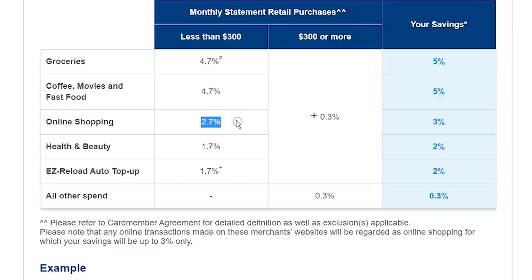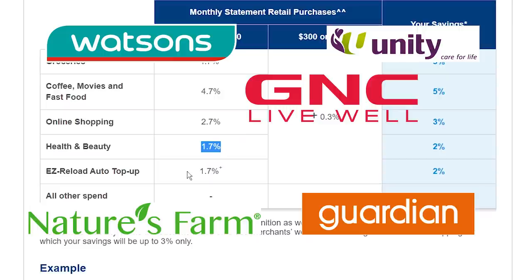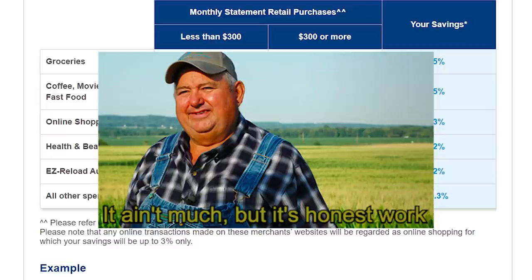For online spend like Taobao, Qoo10, and Shopee, you get 2.7% cashback. For health and beauty spend like GNC, Guardian, Nature's Farm, Unity Healthcare, and Watson's, you get 1.7% cashback. If your expenses are more than $300, you get an extra 0.3% on all spending. That $300 threshold is super easy to hit — public transport is easily $80 to $100, phone, internet, and utility bills another $150, and food, groceries, and bubble tea cover the rest — so this 0.3% bonus is almost guaranteed.